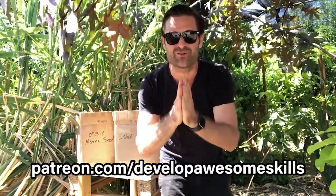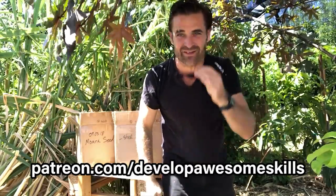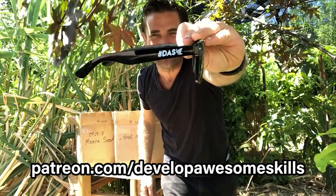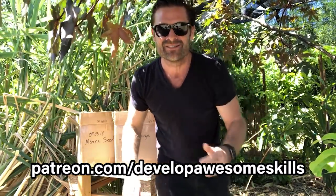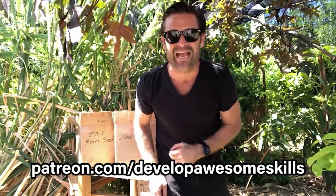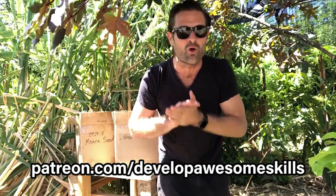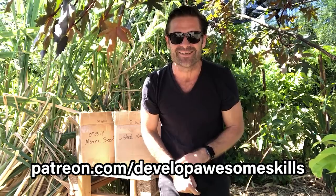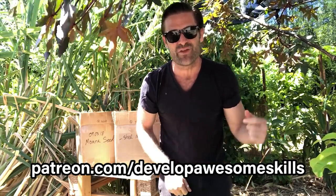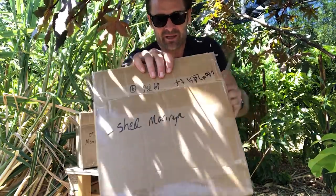I really want to say thank you so much to all my Patreons - it really means the world to me that you guys support me. I just got another couple of Patreons, so thank you for that. You're going to get your cool pair of Develop Awesome Skills shades in the mail. If you want your own pair, go to patreon.com/developawesomeskills and become a $3 or more patron a month and I will ship you out some of my cool new shades.